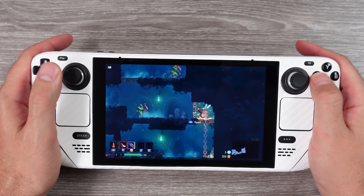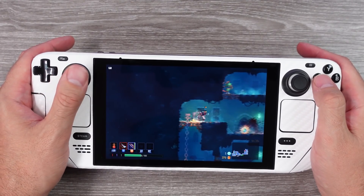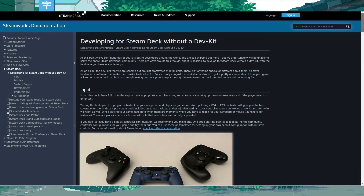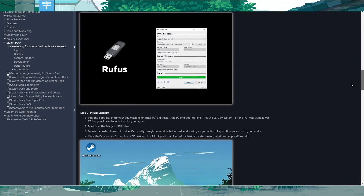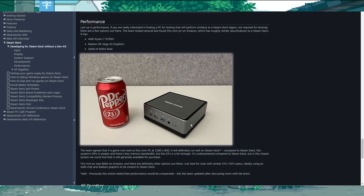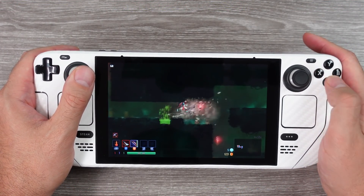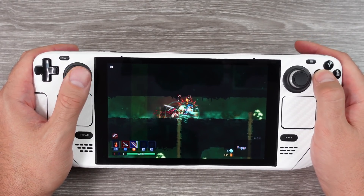Valve themselves earlier this year told their development community that if they were still waiting on a development kit or were unable to get one, a MiniForumm mini PC on Amazon that costs $660 would be comparable to testing on the Steam Deck — even though the Deck has a better GPU and more memory bandwidth. This is what they recommended. So I really think for what you're getting at $400, it's a damn good deal.